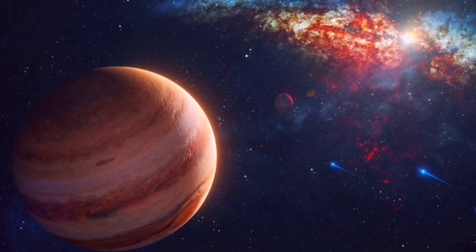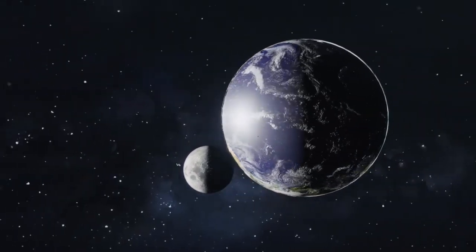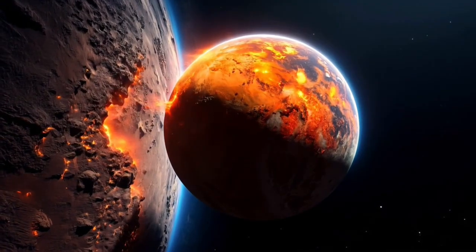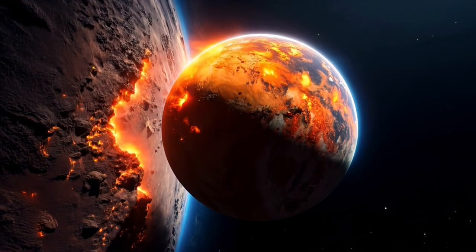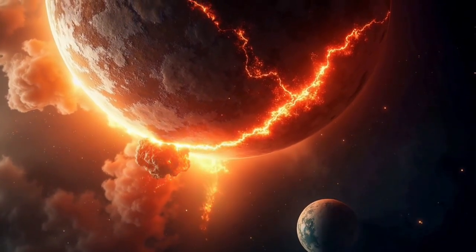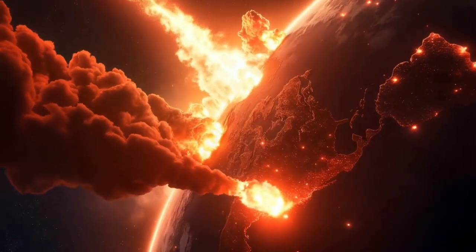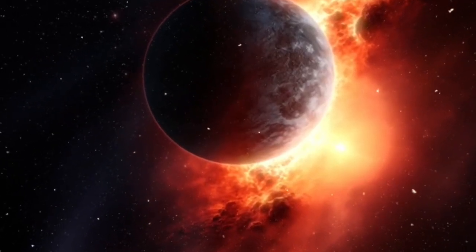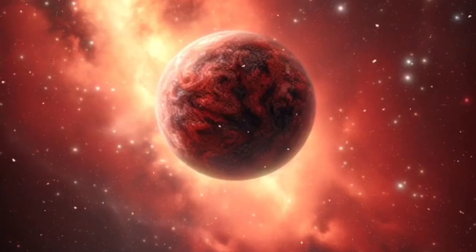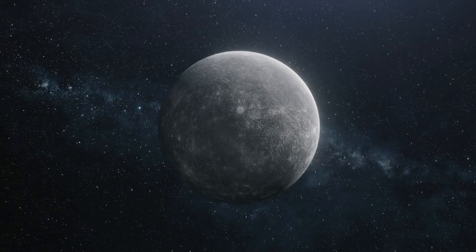What makes this discovery so remarkable is that such large and complex molecules were formed so quickly after the Big Bang, defying expectations based on our existing cosmological models. The light detected from this early galaxy started its journey less than 1.5 billion years after the Big Bang, whereas the universe is about 13.8 billion years old today. This means we are witnessing some of the first steps in the universe's evolution. If we could observe even further back in time, would we be able to find even more of these molecules, perhaps closer to the Big Bang itself?